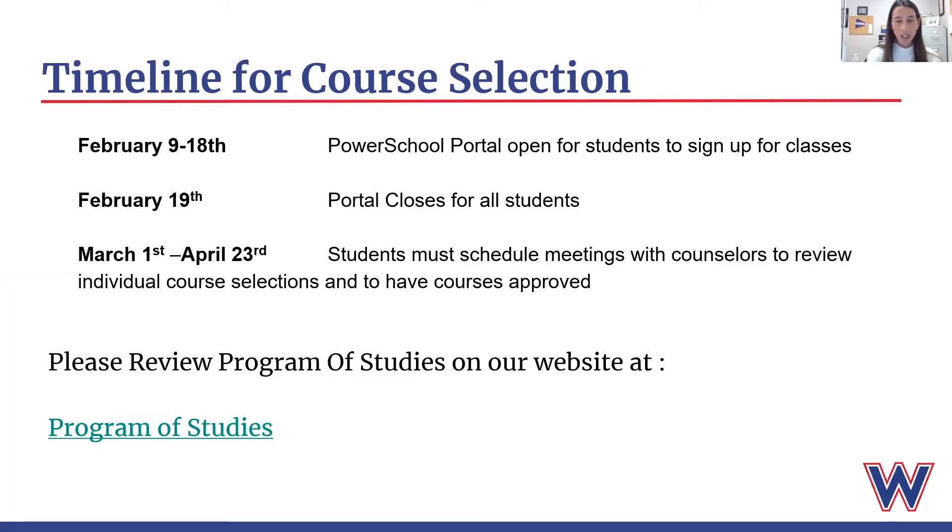Beginning in March, you will need to schedule an appointment with your school counselor to review your individual course selections and also to have courses approved. We want to make sure that you are aligned with your four-year plan and that you are meeting your graduation requirements. Please review the program of studies which is on our website — I will be sending this presentation to all of you so you can link right to the program of studies.